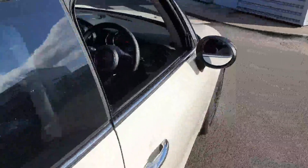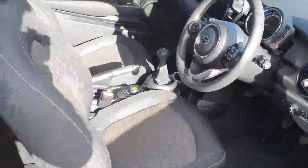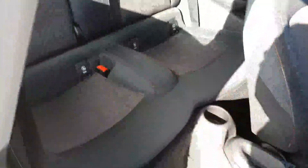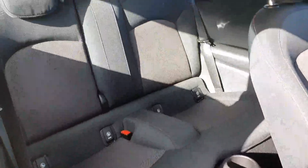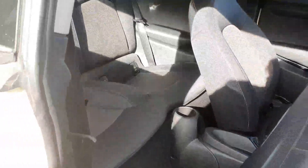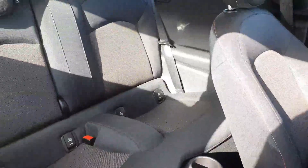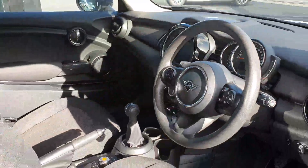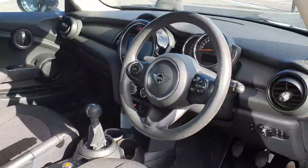I'll just give you a quick look at the interior here. It's finished off in the classic Firework cloth upholstery. You do actually have quite a lot of space in the back of the car considering it is such a small car. You also have ISOFIX anchor points in the rear for child seats, as well as in the front seat, so it is quite a practical little car.